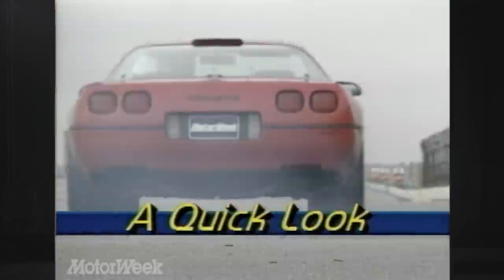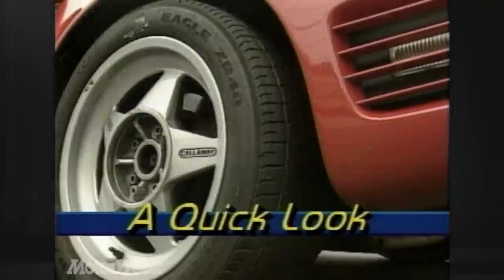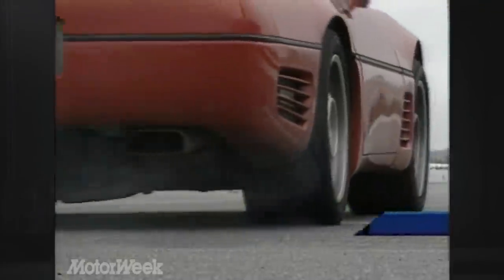The two we're talking about are the ZR1 and the Callaway Twin Turbo — Corvettes that outperform some of the finest exotics in the world. We managed to get these twins together last fall for a few impressions and acceleration runs at Pocono International Raceway.